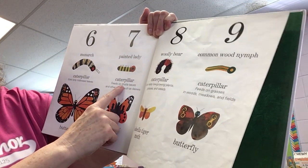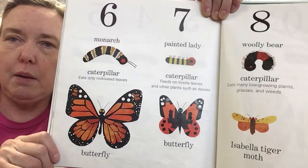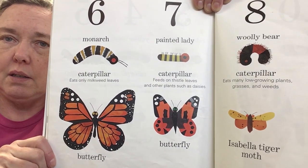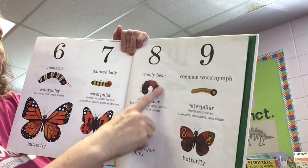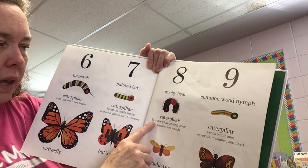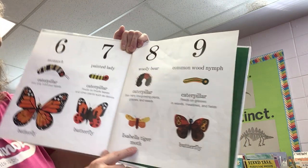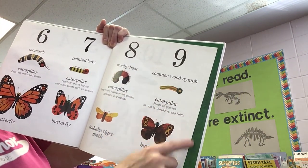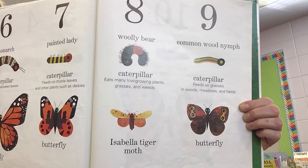The painted lady caterpillar feeds on thistle leaves and other plants such as daisies, and turns into that kind of butterfly. Then there was the woolly bear — they say to look at the woolly bear to see how fuzzy it is, and that tells you if it's going to be a really cold winter or not. It eats many low-growing plants, grasses, and weeds, and turns into an Isabella tiger moth. The common wood nymph caterpillar feeds on grasses in woods, meadows, and fields, and turns into a butterfly. So we got another moth and another butterfly.